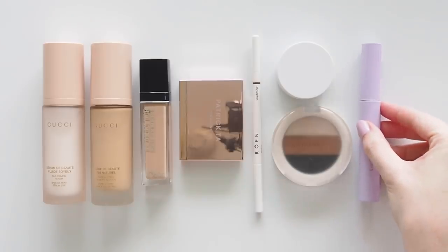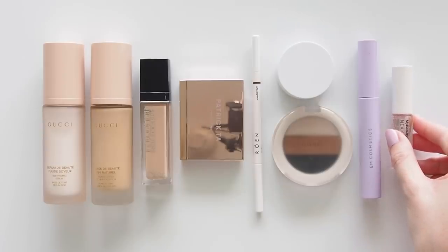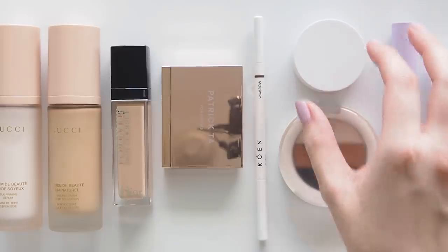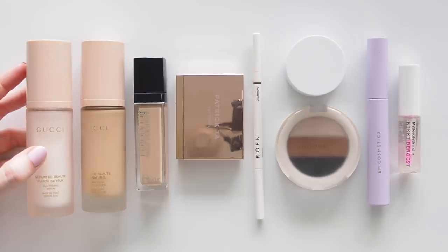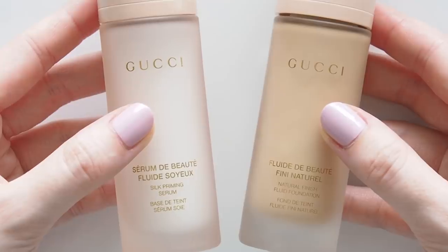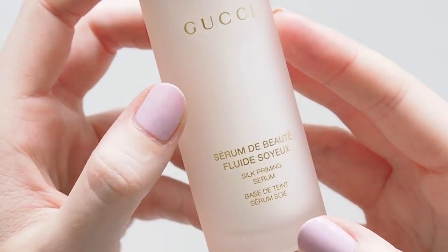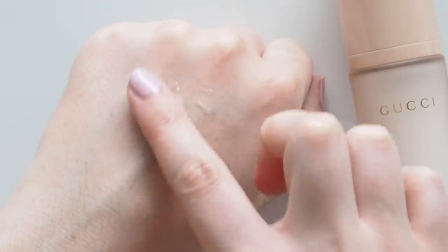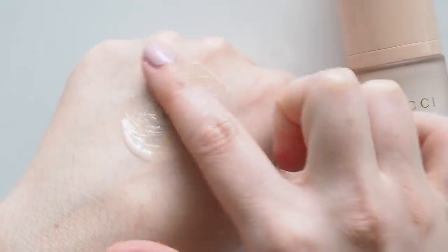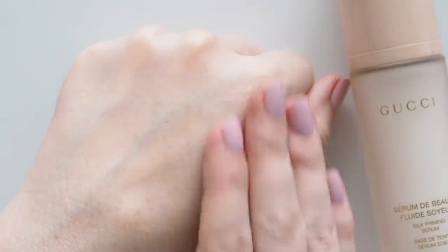Moving on to makeup — some fairly new launches and others that are just new to me. I've never been much of a primer person because my moisturiser and sunscreen create a hydrated base, but there is something so special about this new Gucci Beauty Silk Priming Serum. A super thin, lightweight fluid that feels like silk on your skin — it's not sticky, it softly blurs texture and pores, it glides on. If I could give you a visual to describe how this feels on the skin, it's like ice skating.